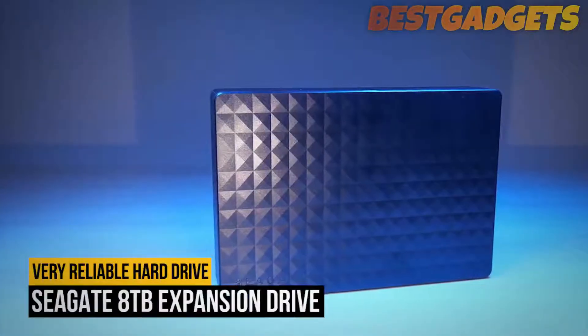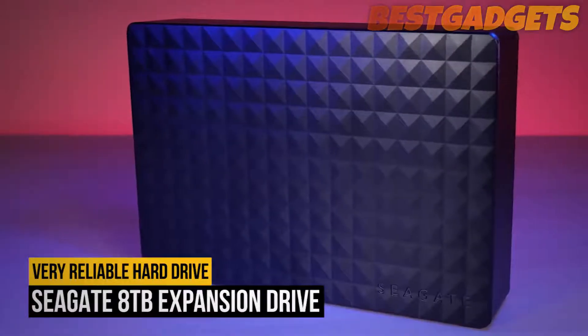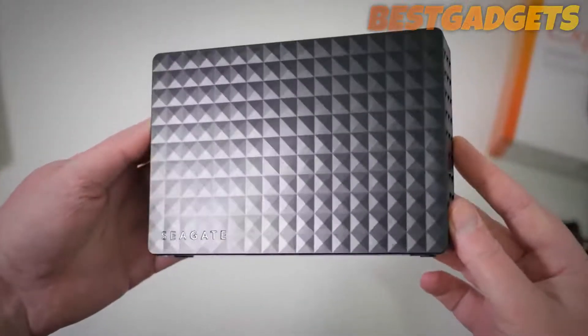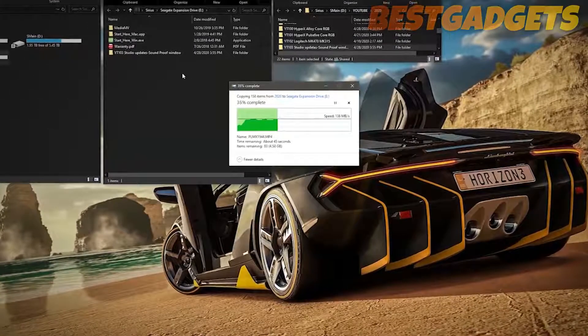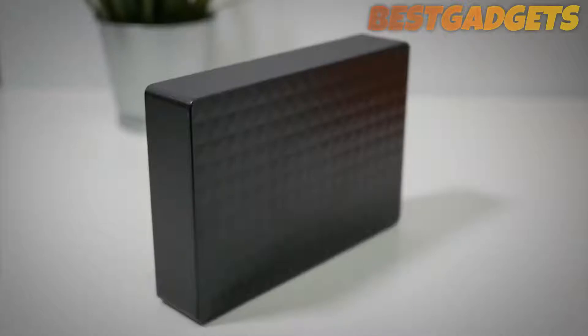Number four on our list is the Seagate 8TB Expansion Drive. If you need to go big when you leave home, Seagate's 8TB Expansion Drive is the way to go. It's not exactly the best external hard drive — you don't get the best speeds when transferring files, although they're not too far behind the WD My Passport — but what you get is masses of space and a very reliable drive.